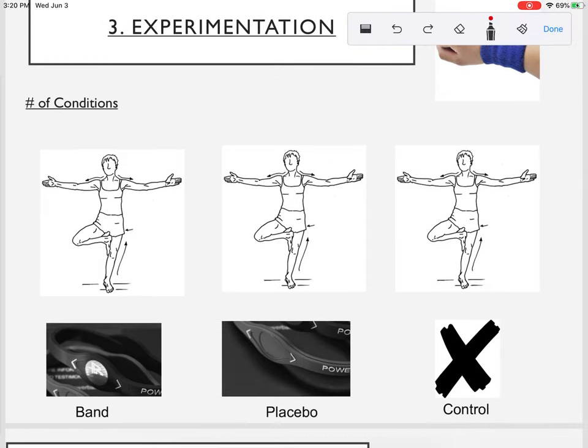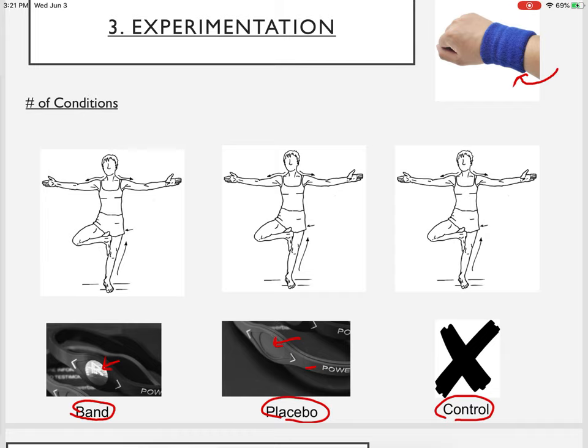Each athlete went through three conditions: the actual power balance bracelet with the hologram, a placebo where the band was worn but the hologram was removed, and a control where no bracelet was worn at all. They set this up using a wrist sweat band — the athlete would look away, the researcher would put one of the three conditions on, then cover it with the wrist band so the person didn't see what was underneath. The order was randomized.